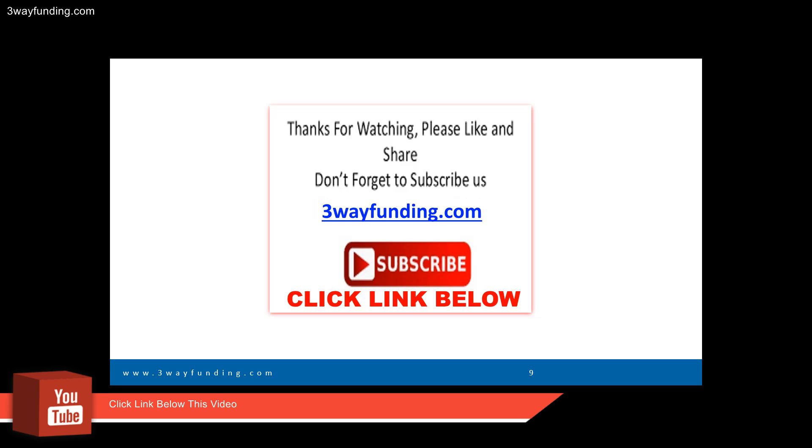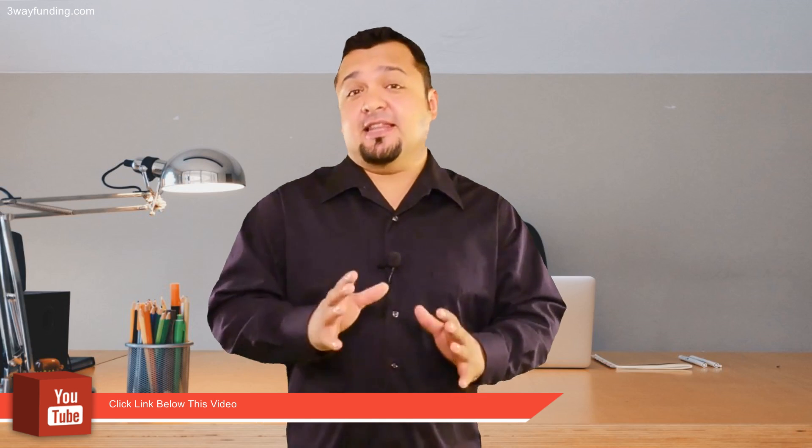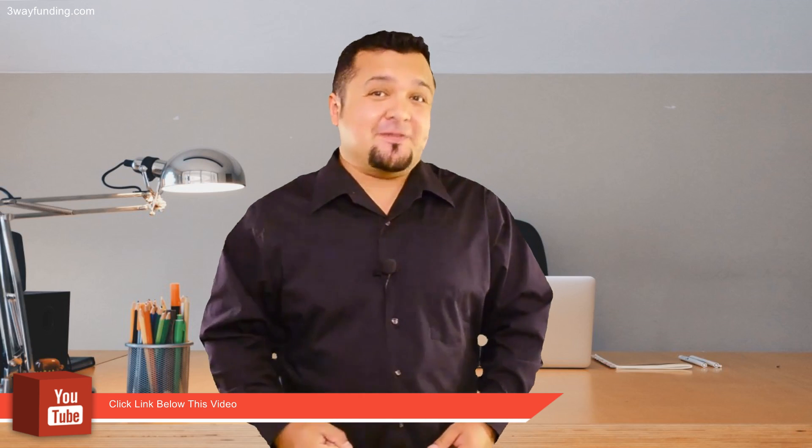Hit that big red button and subscribe to our YouTube channel. I look forward to talking to you in the next video. Thank you — please call us or click the link below. We look forward to being of service to you.